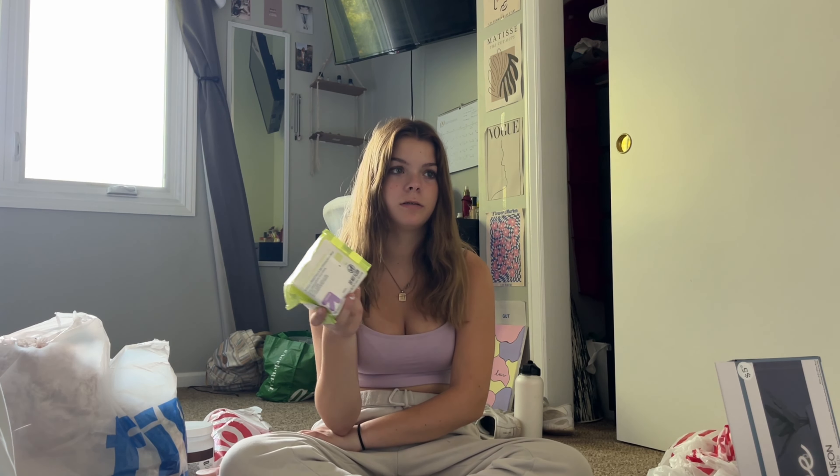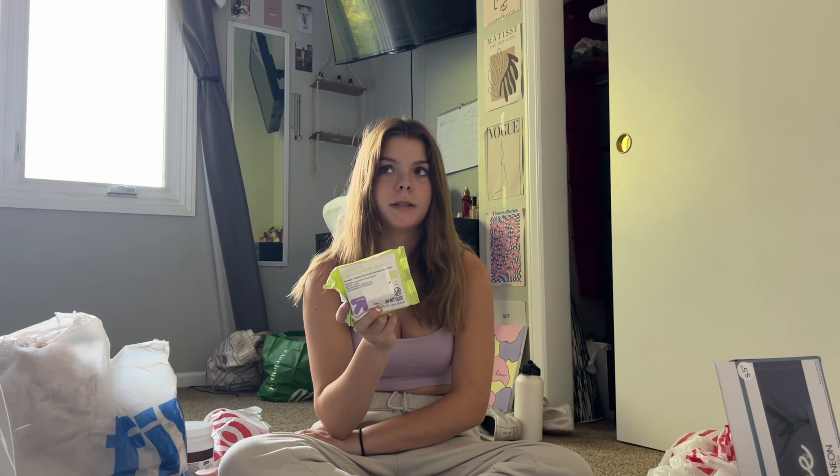These makeup wipes I use for cheer only — mainly for my lips after football games, competitions, any event that requires red lipstick. I just don't feel the need to bring a bottle of micellar water on a bus.